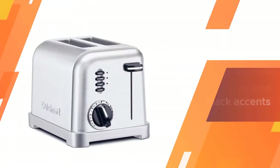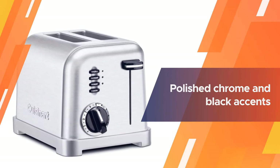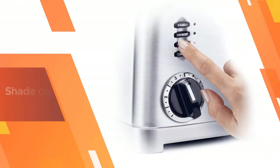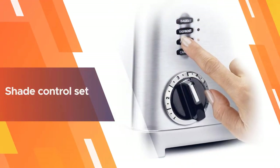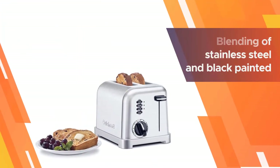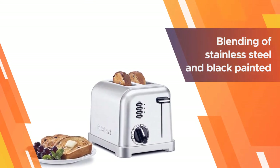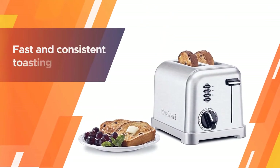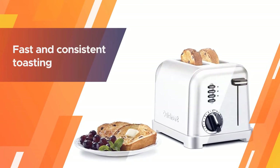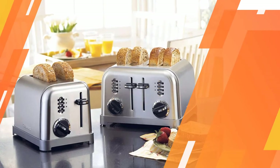With six shade settings, the Cuisinart two slice metal classic toaster makes breakfast just the way you like it. The smooth brushed stainless steel housing with polished chrome and black accents looks sleek in any kitchen. The shade control set offers a full range of browning options to allow perfect customization of any piece of bread.